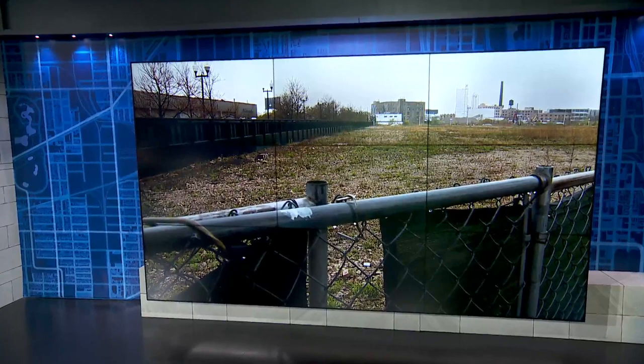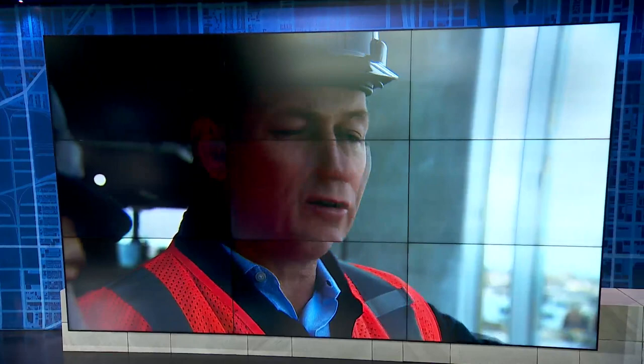Chicago's next big growth spurt is going to come along the north branch of the Chicago River. Developers are essentially building a new neighborhood that will function as a satellite downtown, bringing parks, offices, restaurants, and homes to Lincoln Yards.